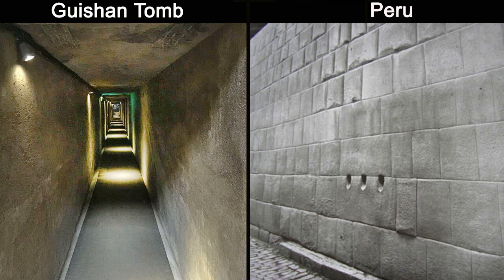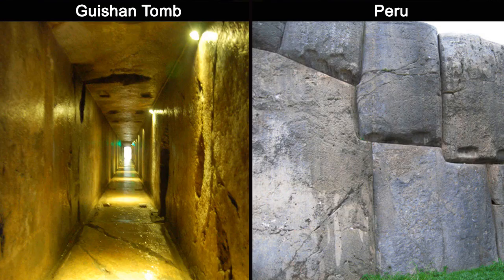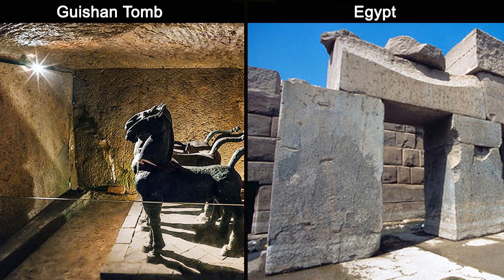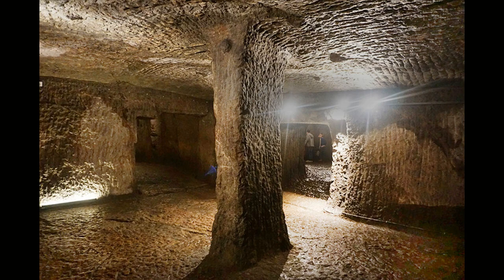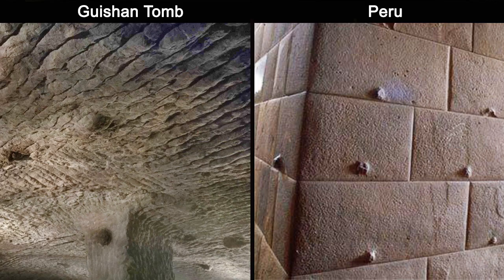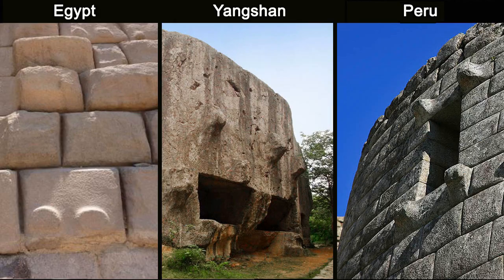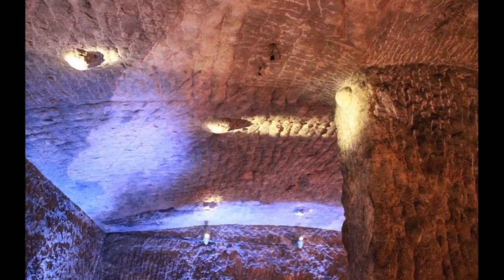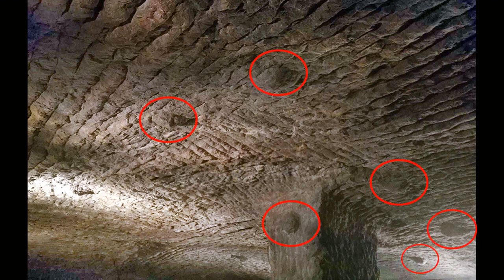The smooth finish reminds me of the megalithic sites in Peru, where many sites have giant stone blocks with very similar smooth finishes. Another baffling feature is the knobs on the ceiling and pillar of one chamber — such knobs are seen at many ancient sites around the world and no one knows for sure what they were used for. Some scholars propose they could be an astrology map, but no known research has been done into these knobs.